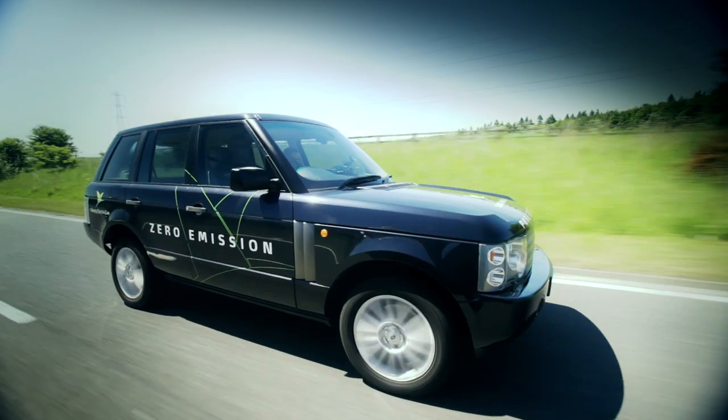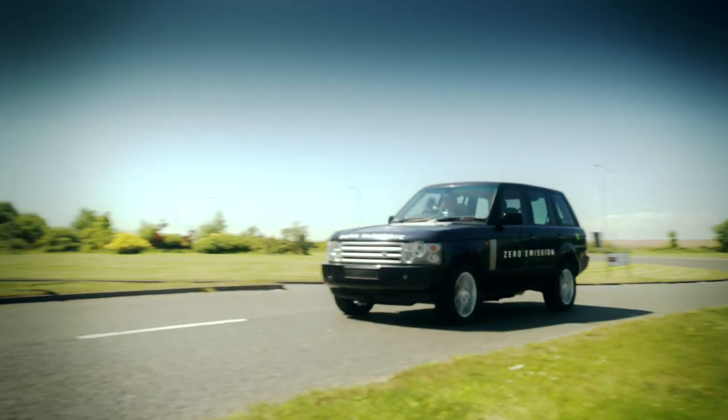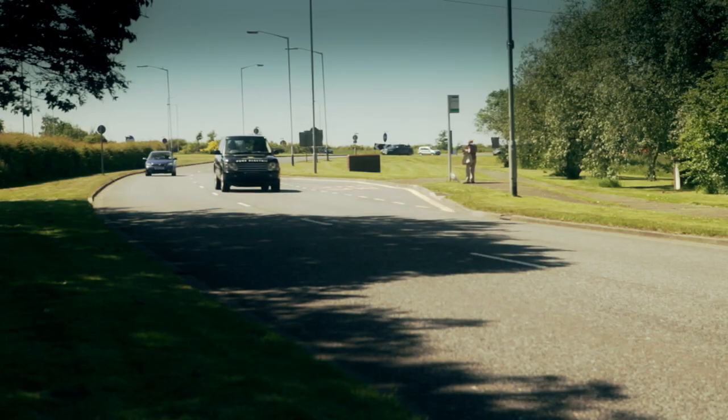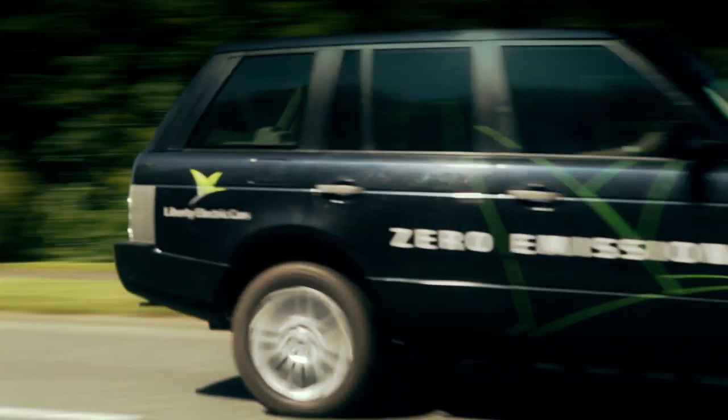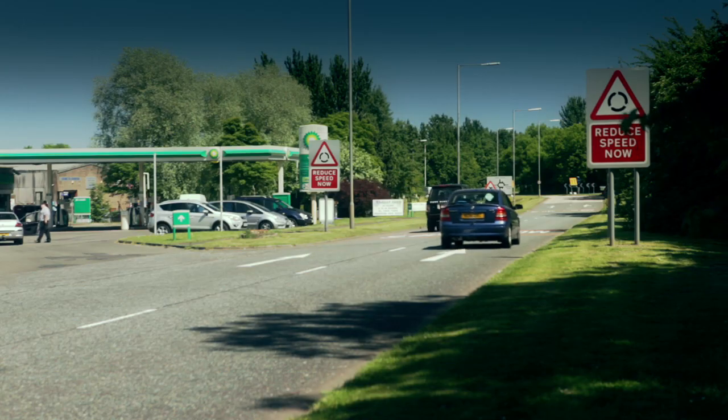A 0-60 time of 7 seconds, 100 mph top speed and a range of 200 miles. Charging completely wirelessly, you never need to plug anything in. This means for the first time ever, we have a proper, pure family vehicle that's driven by electricity with zero emissions at the tailpipe.